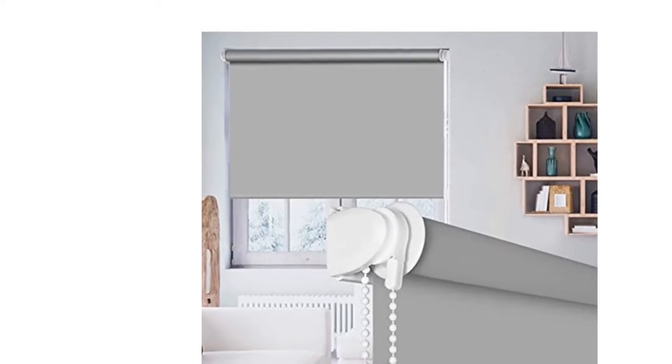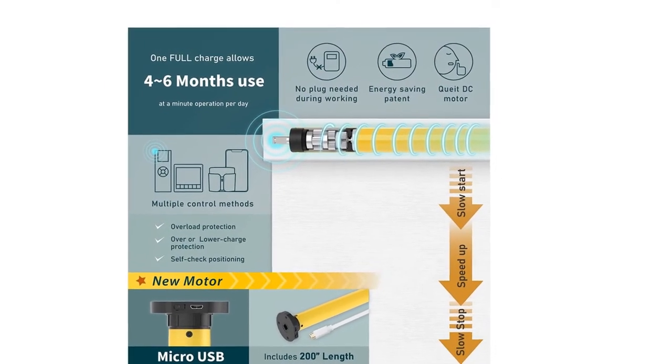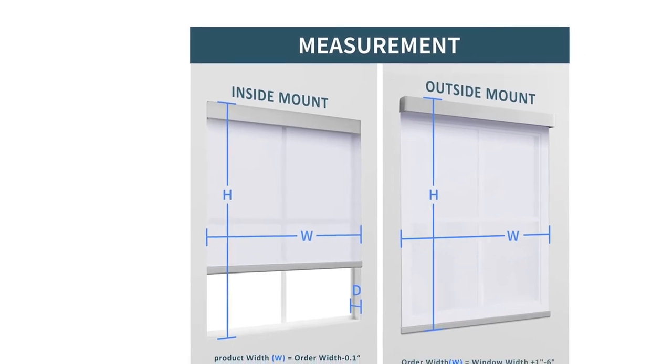Cordless design, safe for children and pets. With valance style, increases a sense of advancement. HilaDuo uses a durable, high-quality motor. Please make sure to charge more than 6 hours when you first use the motor. After 6 hours of charging, it can run for 3 to 6 months.